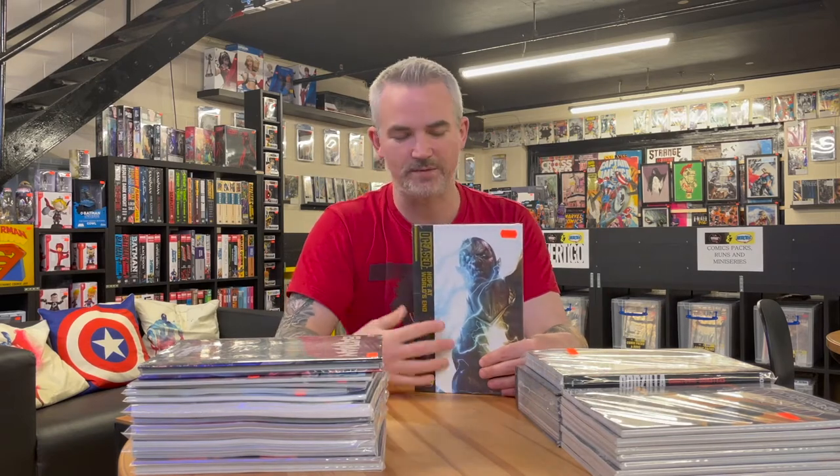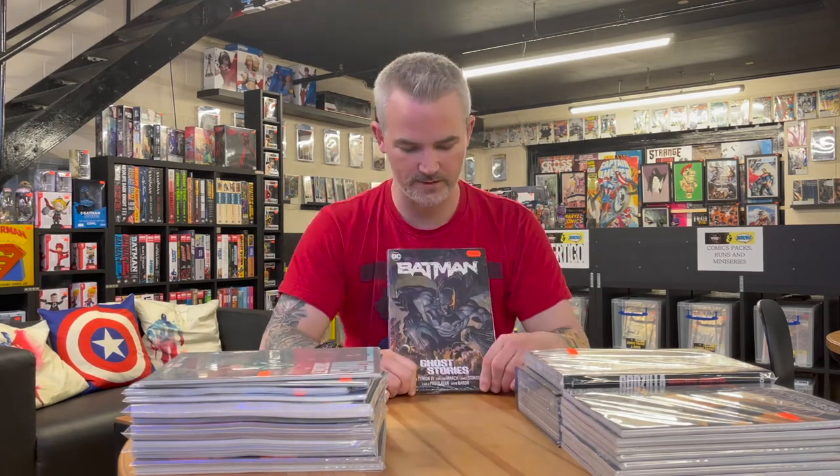One I'm looking forward to most this week — there's a copy in my box — is DCeased: Hope at World's End. DCeased has been a favourite of mine. Again Tom Taylor on writing duties. After DCeased, DCeased: A Good Day to Die, and DCeased: Dead Planet, there was a digital-only series called Hope at World's End that has now become a physical collected edition. There were 15 chapters in total, roughly equivalent to five standard issues. This is the only DCeased I haven't read yet.